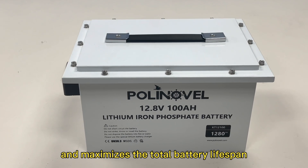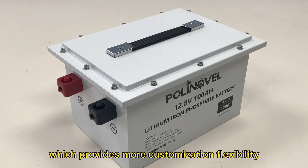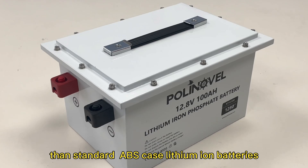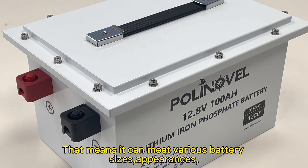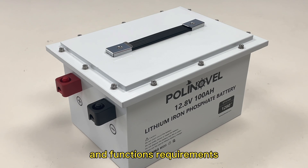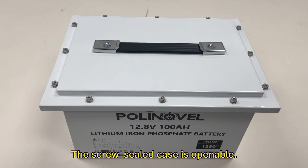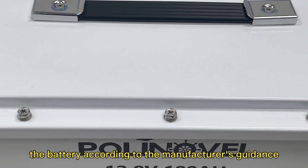This battery utilizes a metal case, which provides more customization flexibility than standard ABS case lithium-ion batteries. That means it can meet various battery size, appearance, and functional requirements in different fields.